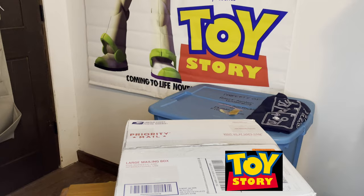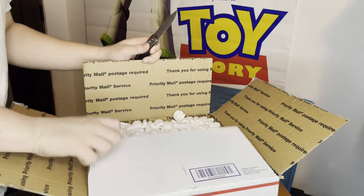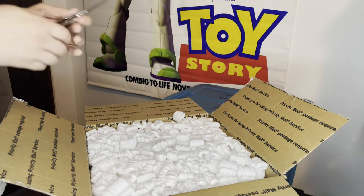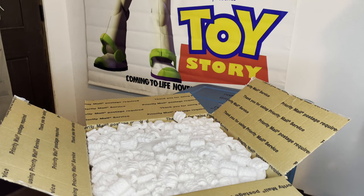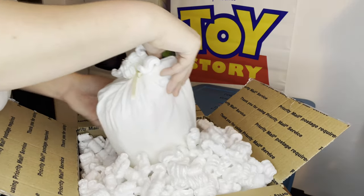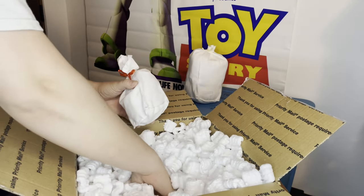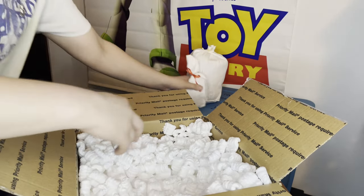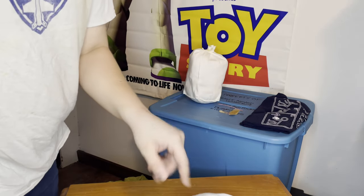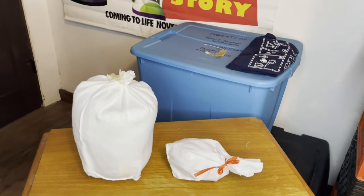The box says fragile — there's styrofoam in here, which is a first. Each item comes in a little baggy. Okay, that is it — so I would assume those are the Troikas, and this right here is the roly-poly clown itself.